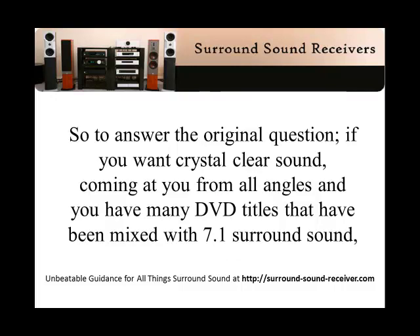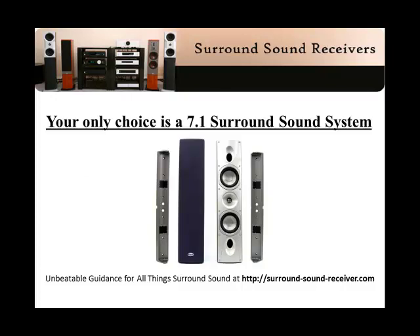So to answer the original question: if you want crystal clear sound coming at you from all angles, and you have many DVD titles that have been mixed with 7.1 surround sound, your only choice is a 7.1 surround sound system.